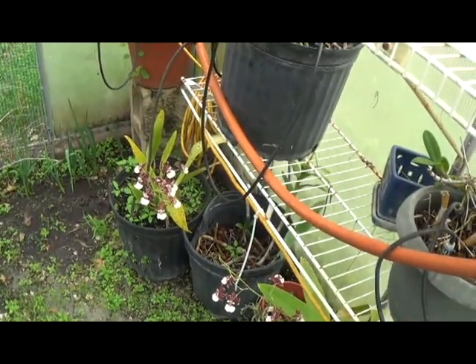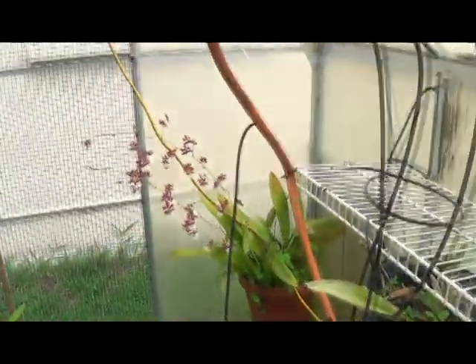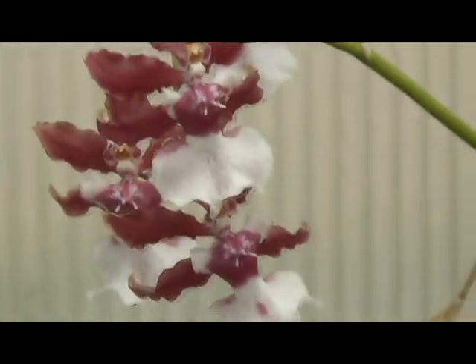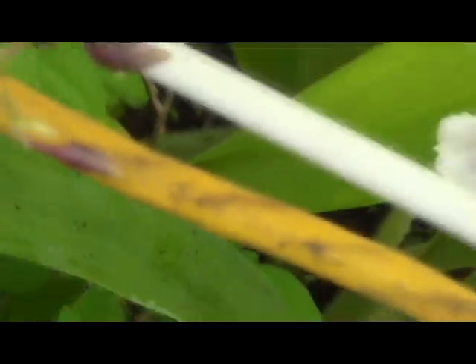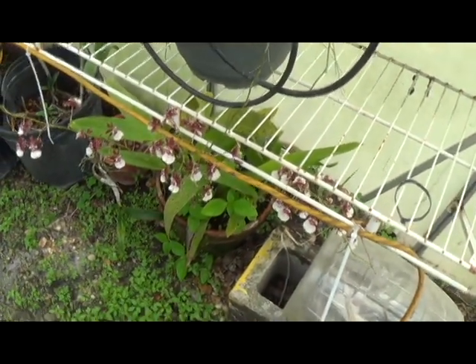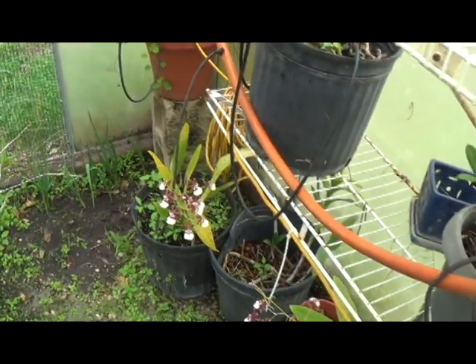These things here are chocolate orchids — they actually smell like chocolate. It is so cool. When these bloom, the whole backyard smells like chocolate. I started out with one plant and started separating them. I gave two away and now I have three of them in here.